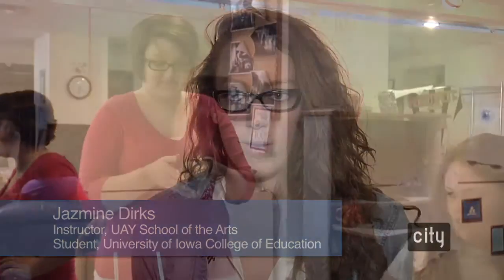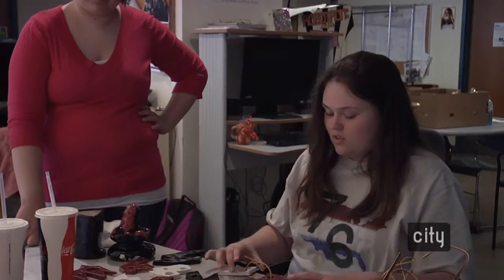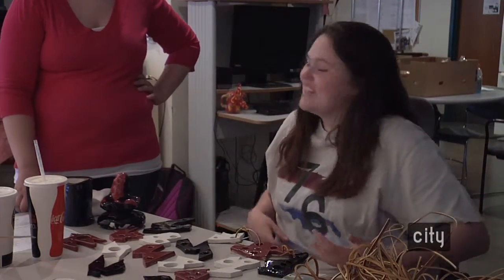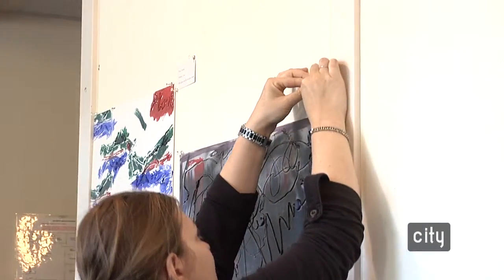I am currently in a secondary methods course with Claire Baldis and we got introduced to this opportunity to partner with UAY. In a typical methods course, you don't really get that opportunity to work with students. So I think it's very cool that here at the University of Iowa we've been able to work directly with students through our different lessons and get that experience.